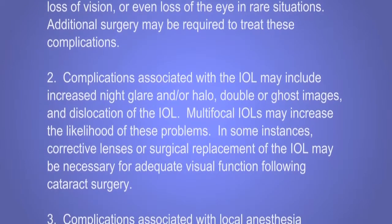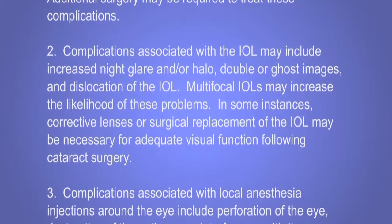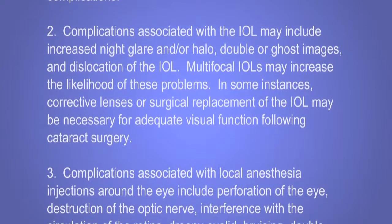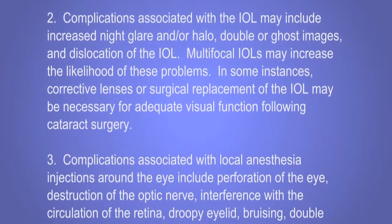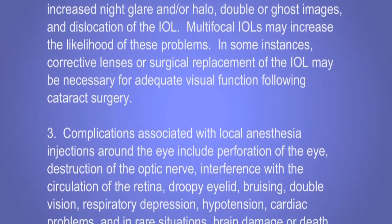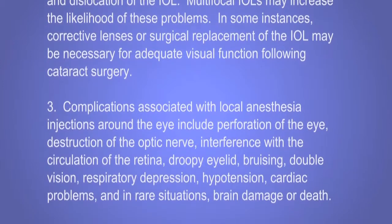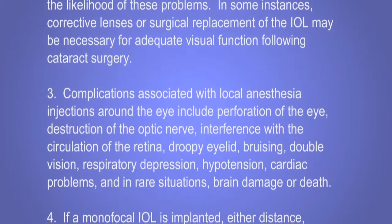Complications associated with the IOL may include increased night glare and/or halo, double or ghost images, and dislocation of the IOL. Multifocal IOLs may increase the likelihood of these problems. In some instances, corrective lenses or surgical replacement of the IOL may be necessary for adequate visual function following cataract surgery.